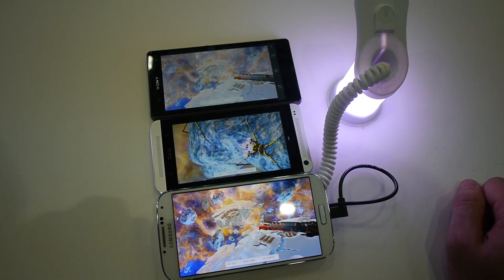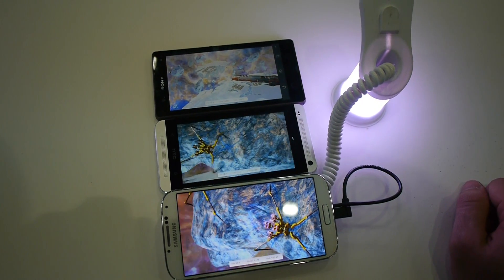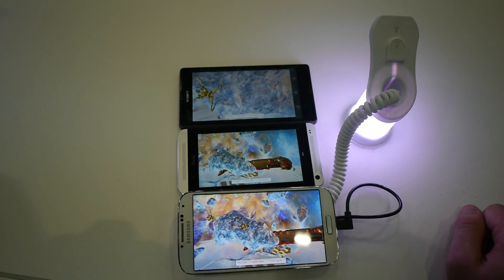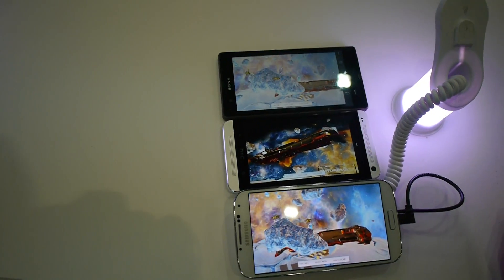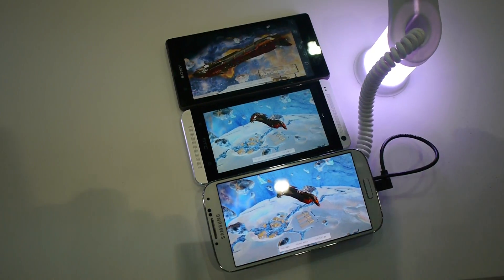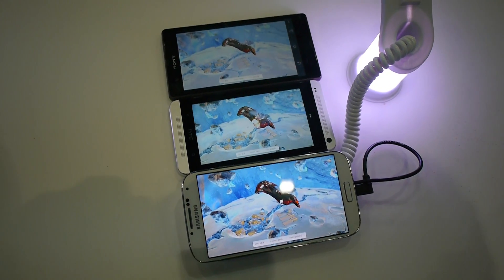Thank you very much for watching — this is TechHive and DevilTV. My name is Balazs Galt. Till next time, please tune in again. This was the Samsung Galaxy S4 against the HTC One and Sony Xperia Z with the 3DMark Futuremark benchmark, which is free and you can try it out for yourself.